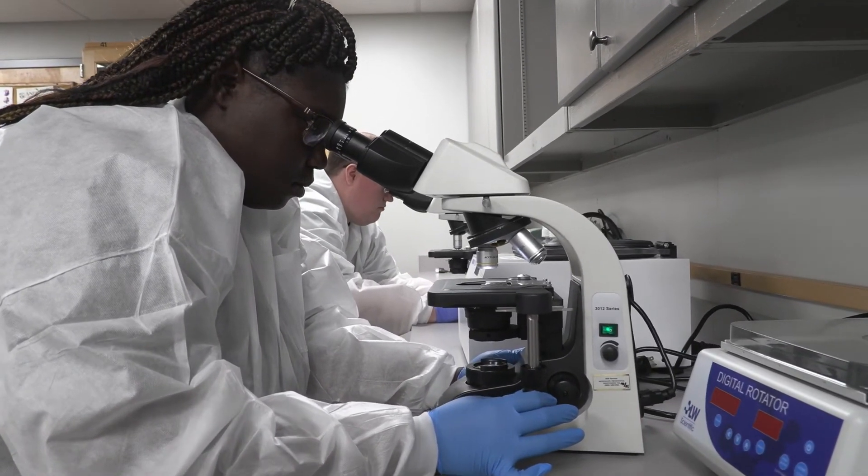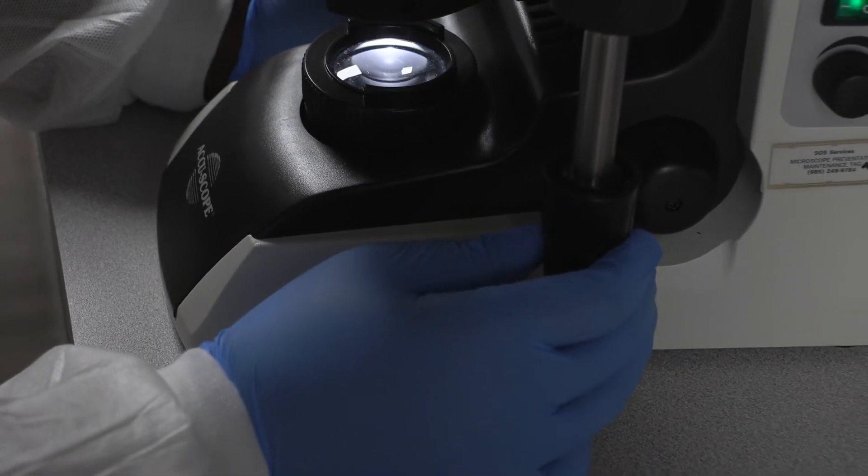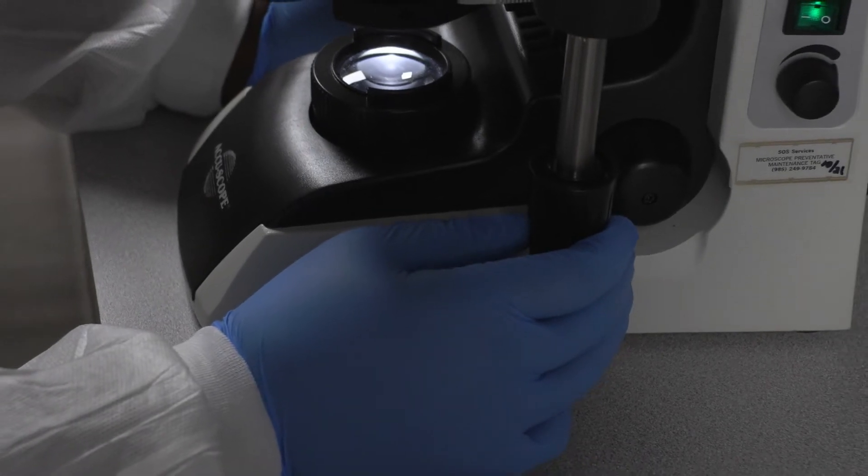Blood smear slides — we just did that recently. I like the technique that Ms. Johnson taught us; it was really cool. We have machines that do it now, but she wanted us to know the manual way — look through and see if cells are present that shouldn't be, and make notes so a doctor can see it. I've even caught leukemia before on a patient and referred it to pathology. Knowing that I was the first person to find out that patient had something wrong — that was cool.